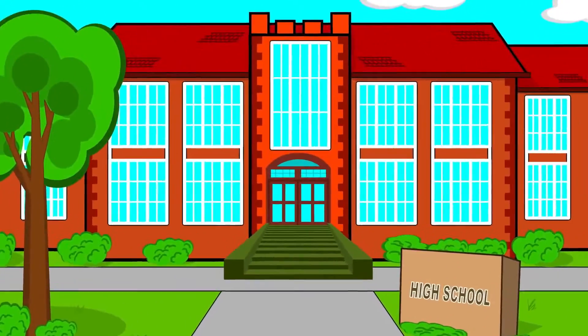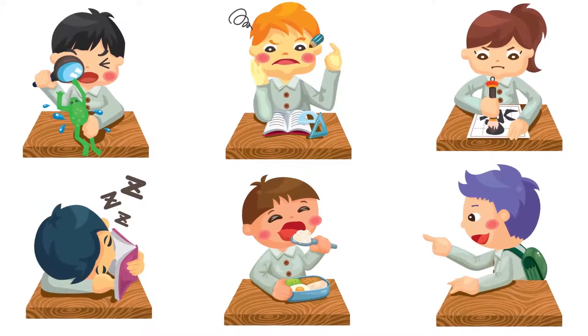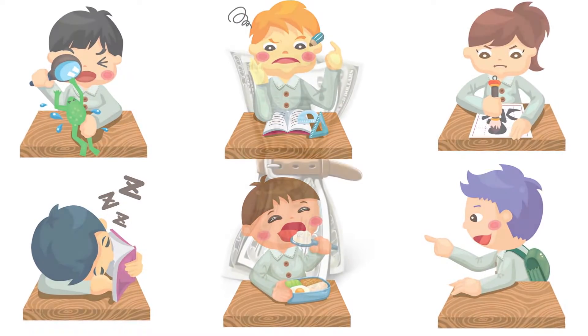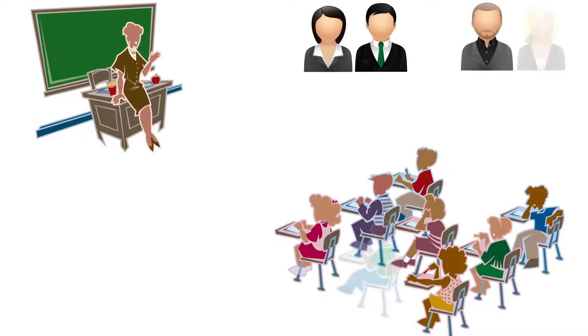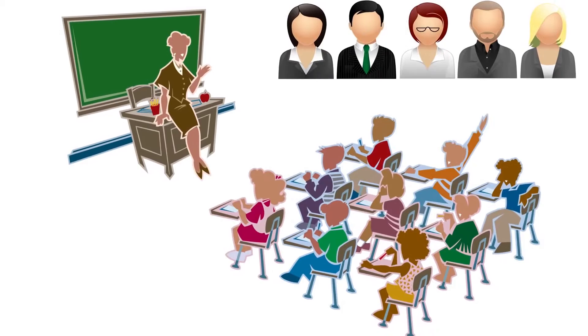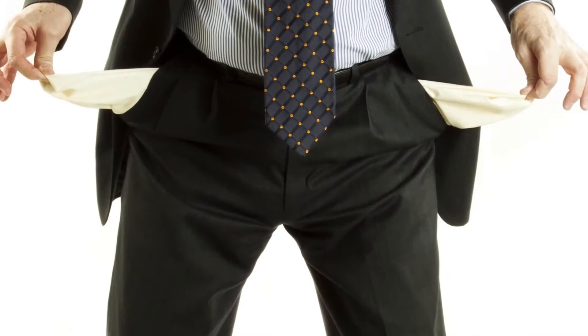For many schools in the U.S., it's become a significant challenge to meet countless federal education standards while working within the confines of a strict budget. Maintaining a strong connection between students, school staff, and parents is critical for the success of a school's educational efforts. But how can this be accomplished with limited resources?